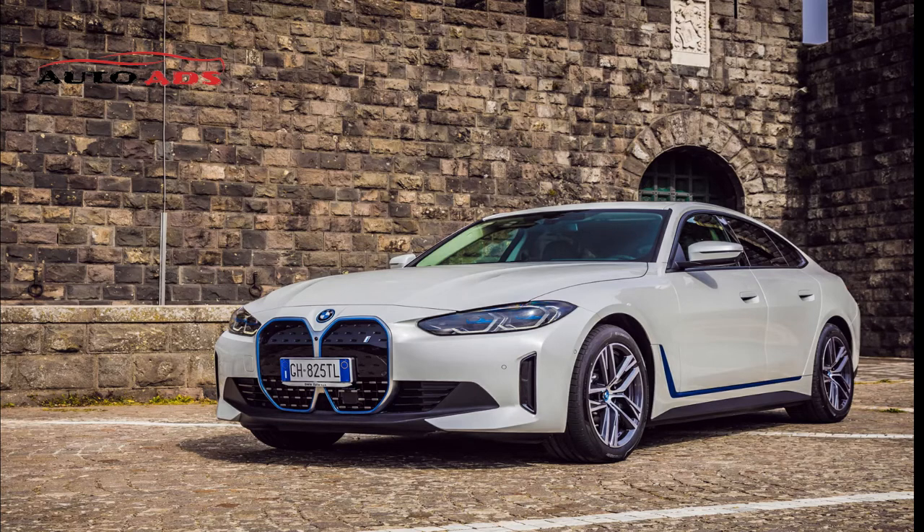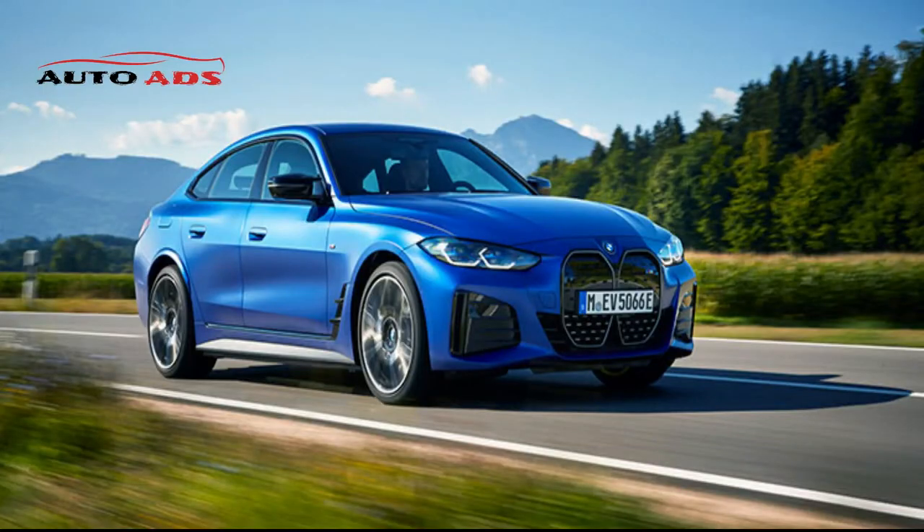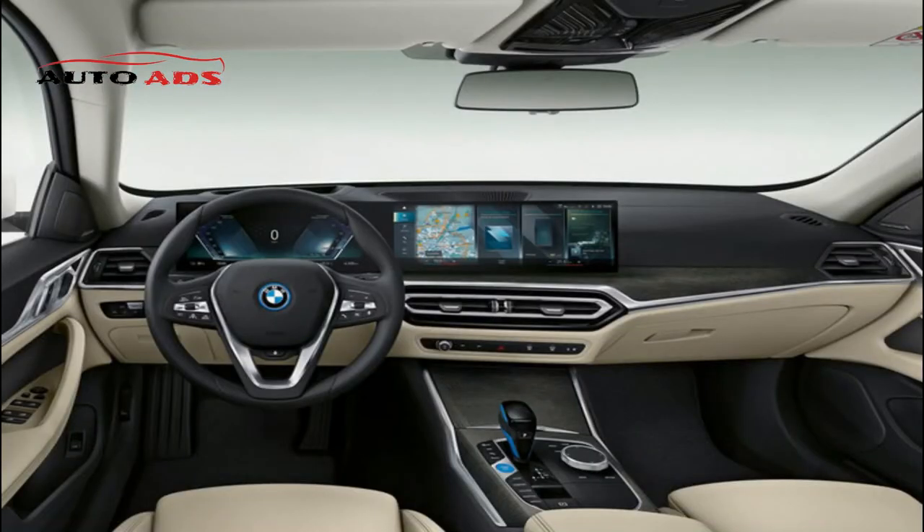BMW i4 Engine. Two engine options are available: the eDrive40 with one electric motor producing 335 horsepower and 317 lb-ft of torque, and the more powerful M50 with a second electric motor raising output to 536 horsepower and 586 lb-ft of torque. Both use a single-speed transmission and an 83.9 kWh lithium-ion battery pack. Acceleration is strong whether starting from a stop or overtaking on the highway.